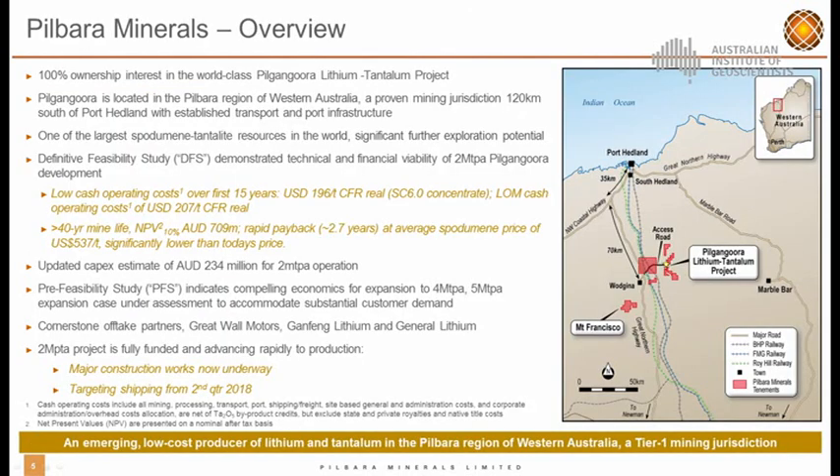Pilkingora is located in the Pilbara region of Western Australia. As most of us know, it's probably one of the best places in Australia to start a new mining operation. We have one of the largest pegmatite resources in the world. It's a long life, low cost mining operation. All our offtake is secured — in fact sold out for the next 10 years for our 2 million tonne per annum operation. We've got fantastic offtake partners with Gangfeng Lithium, Great Wall and General Lithium. Major construction works are currently well underway and we're looking at a 5 million tonne per annum expansion DFS at the present moment.